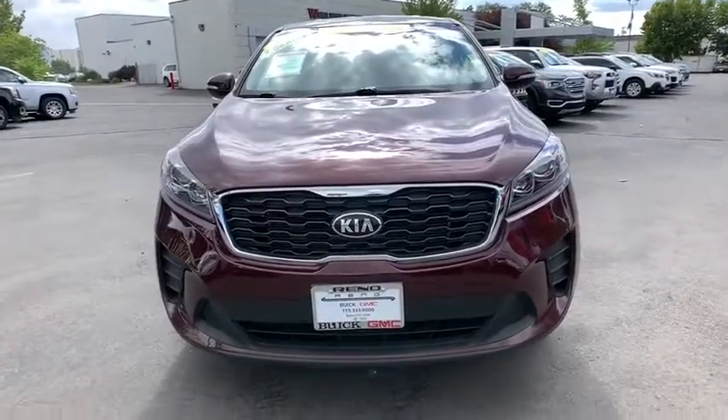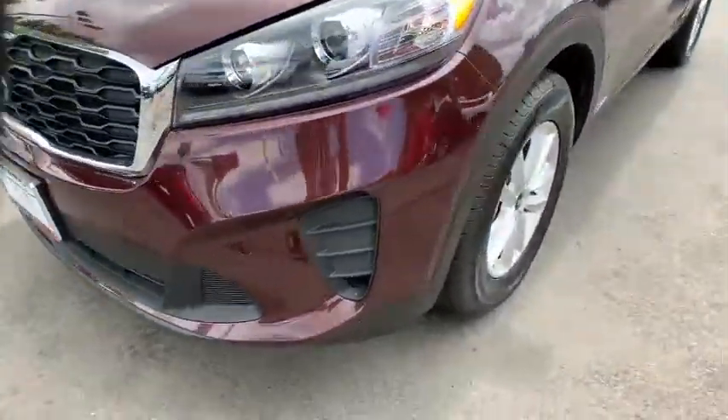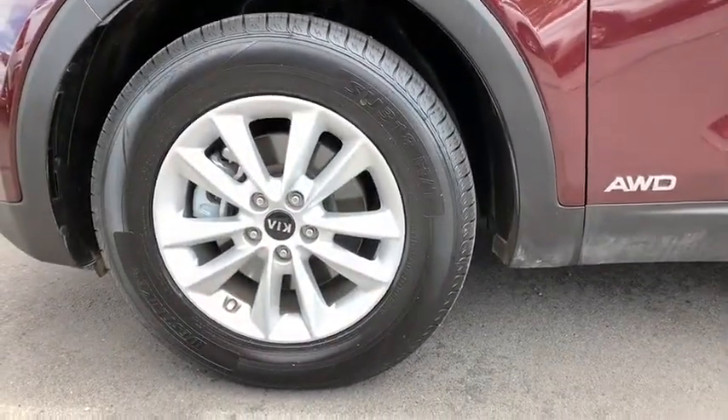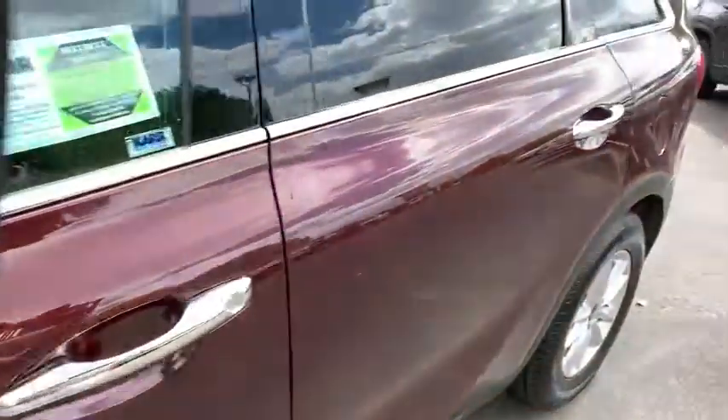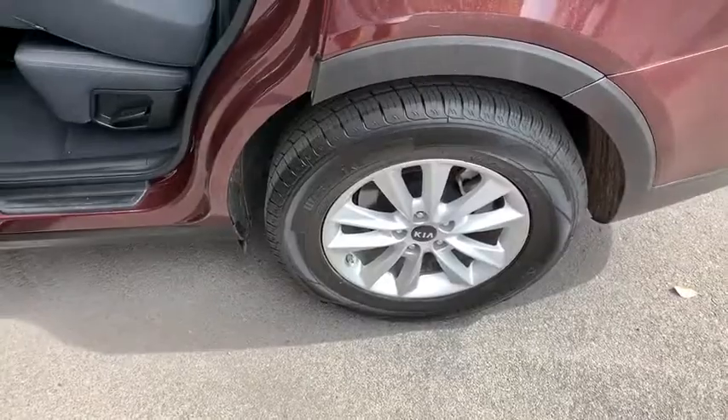Adjustable steering wheel, power steering, four wheel disc brakes, hard disc drive media storage, cruise control, aluminum wheels, AM FM stereo radio, rear defrost, climate control, MP3 player, power door locks. This beauty is sure to make you the talk of the neighborhood.